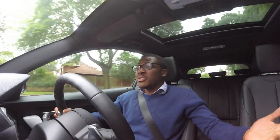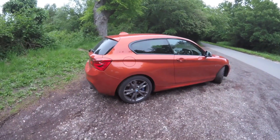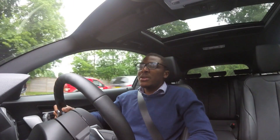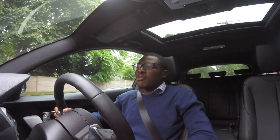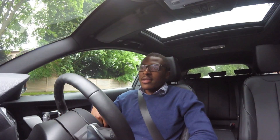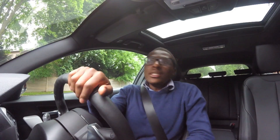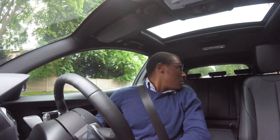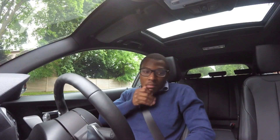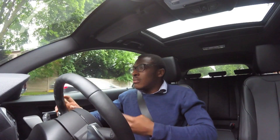You could counter-argue that and say, well, just get the five-door version, which, to be fair, you can. But in my opinion, the three-door version looks better — it's just got the nicer lines. If you're going to be by yourself most of the time, or now and again you take your mates on a short trip away, then fair enough. But the rear legroom just doesn't look too spacious back there. Yeah, I'd say that's definitely one thing I'm not sure on in this car.